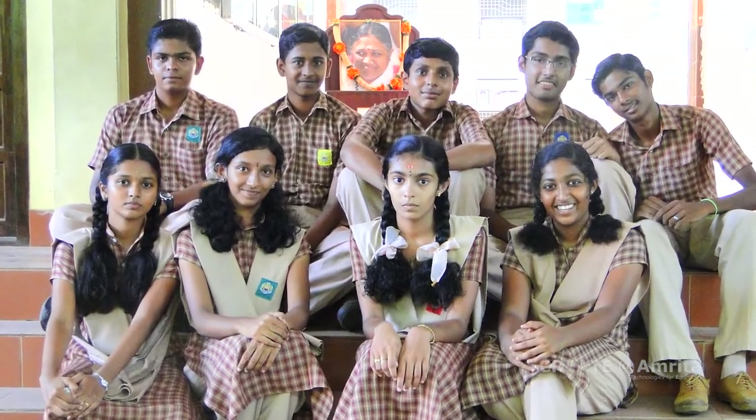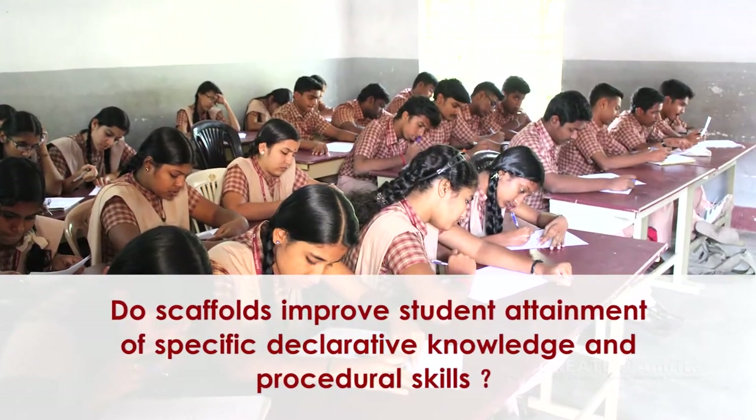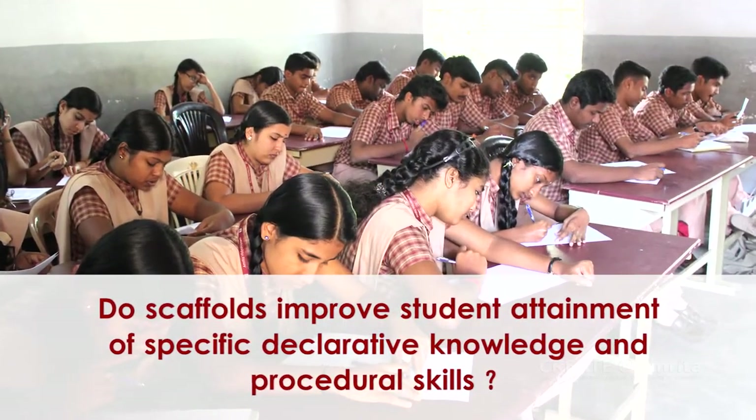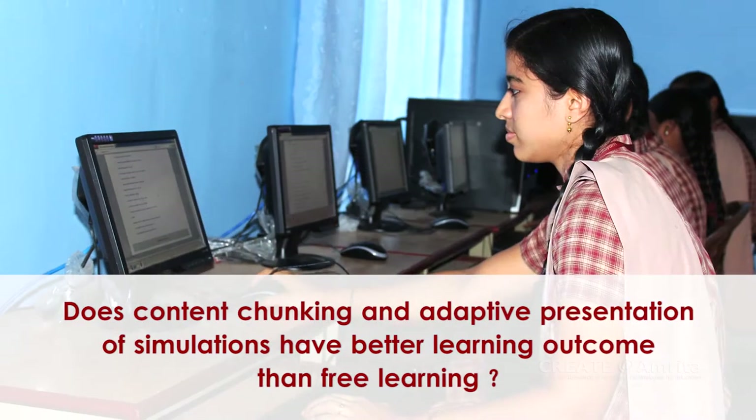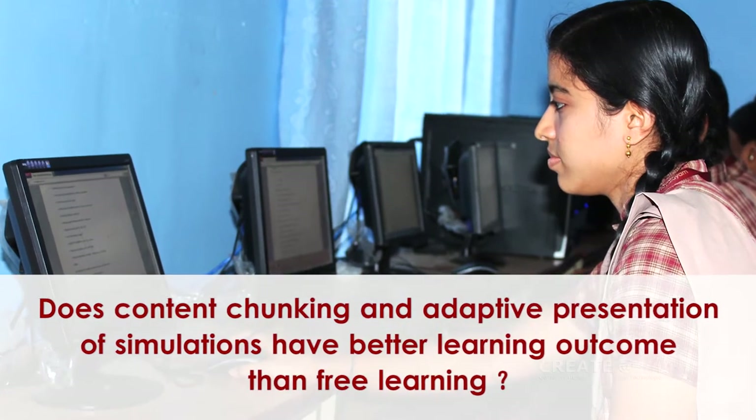We are currently conducting studies in the following areas: Do scaffolds improve student attainment of specific declarative knowledge and procedural skills? Does content chunking and adaptive presentation of simulations have better learning outcomes than free learning?